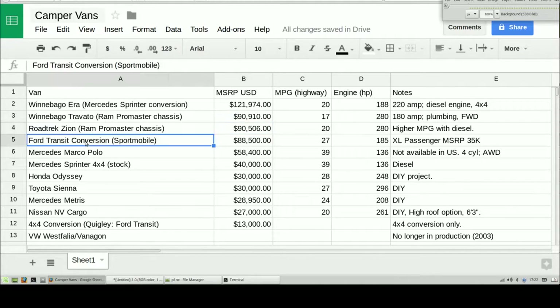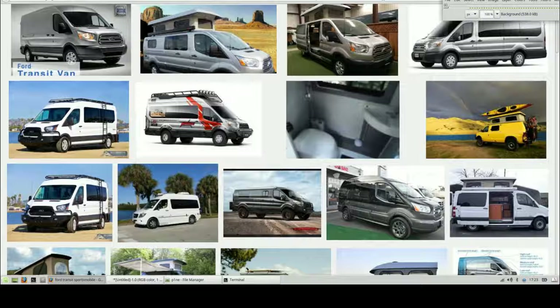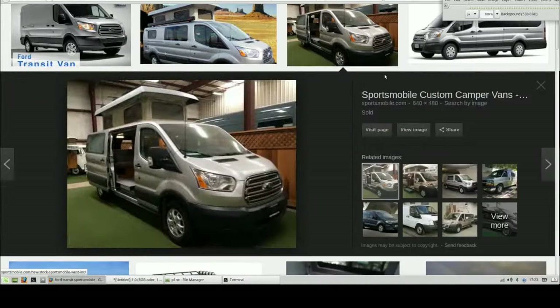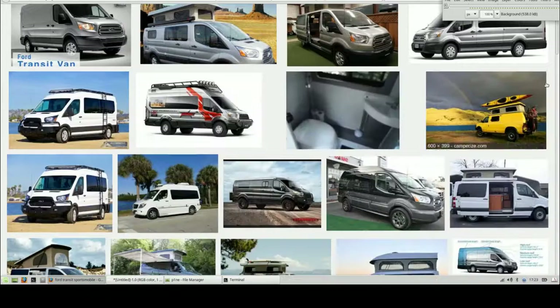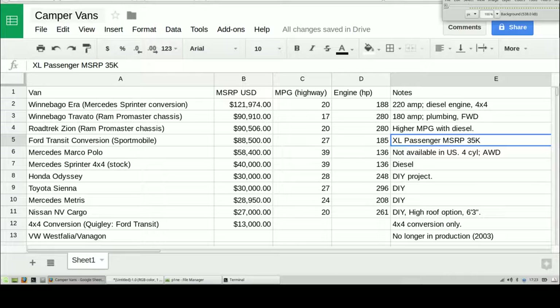The Ford Transit is a good option as well — you're paying $88,000 for a Ford Transit conversion. Many people are doing DIY conversions with these themselves. The MSRP for the Transit stock is $35,000, but if you're going to go with a conversion like from the Sportmobile company, you can see what they're doing with this van — really nice interiors, very nice styling. Go check out Sportmobile's site for their customizations, including the pop-up camper option and other model customizations.